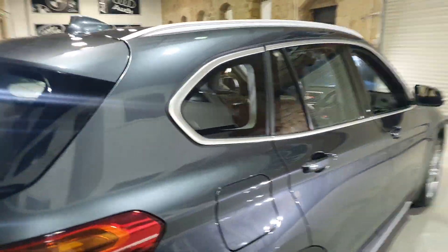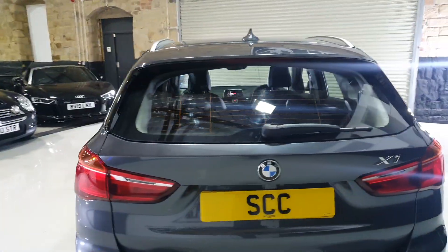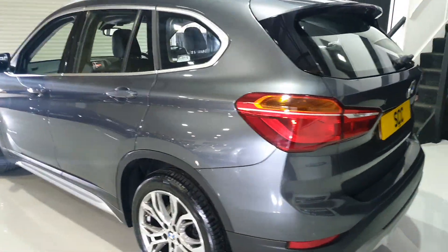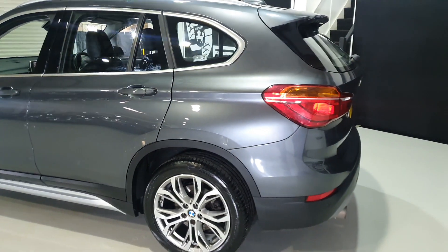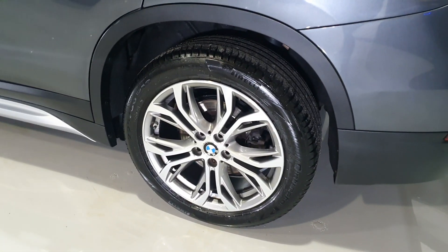We've got the satin silver window surrounds and roof rails, parking sensors, and there's also a rear camera as well. Those wheels really are an attractive set.